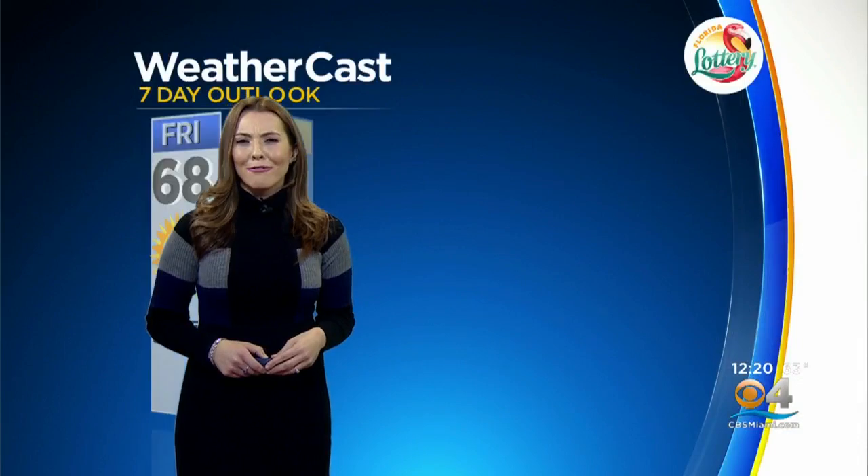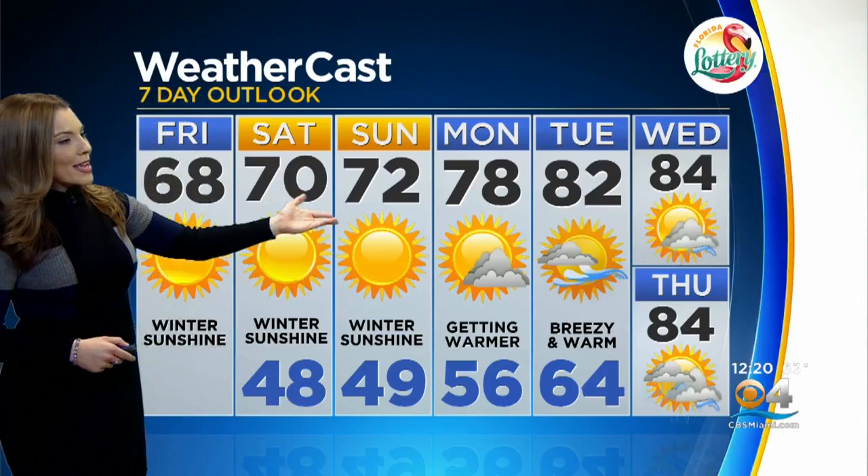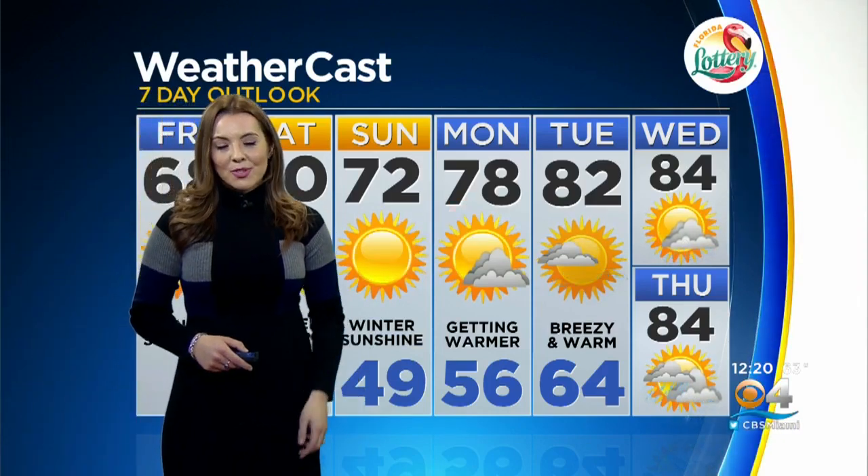Highs today: 68 degrees, and tonight's low, 48. It's going to be chilly but a beautiful night outside — maybe to check out the night sky. Clear skies through the weekend, and then we start to warm things back up next week. We'll be right back.